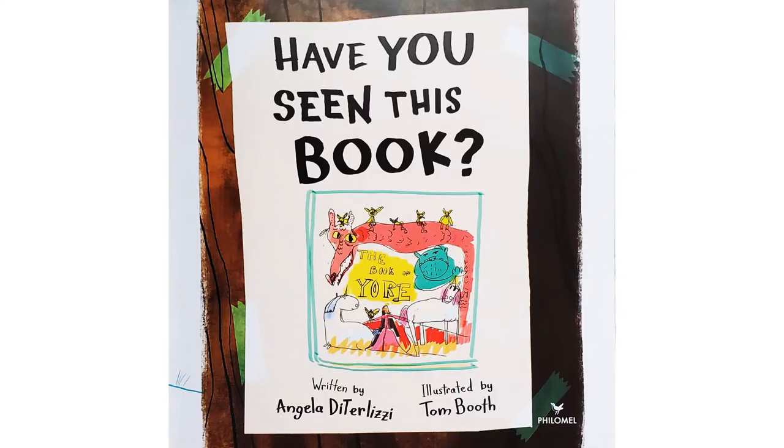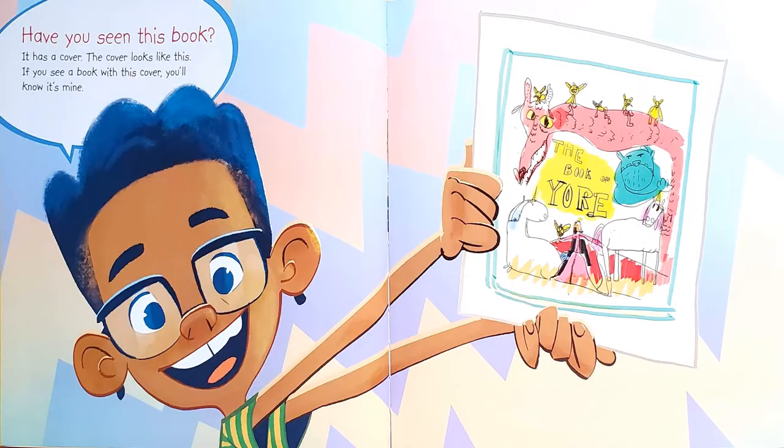Have you seen this book? It has a cover. The cover looks like this. If you see a book with this cover, you'll know it's mine. And then the book says, The Book of Yore.